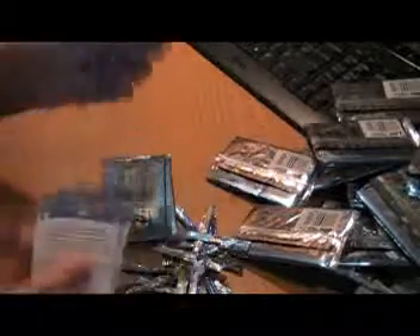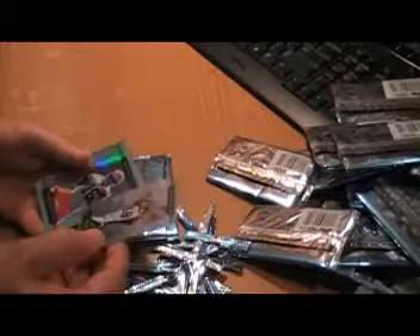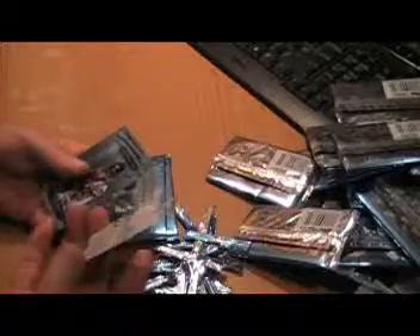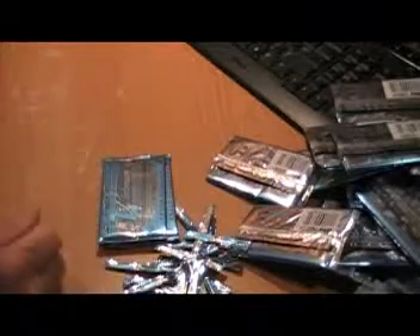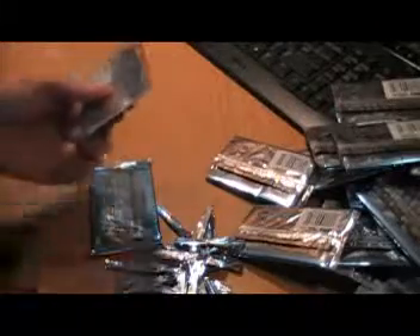Could it be a Tebow? Could it be a Tebow? Sidney Rice base card. Carlton Mitchell Refractor Rookie card. David Reed rookie card. Sean Green, Fred Jackson. Down to two packs. One autograph left.